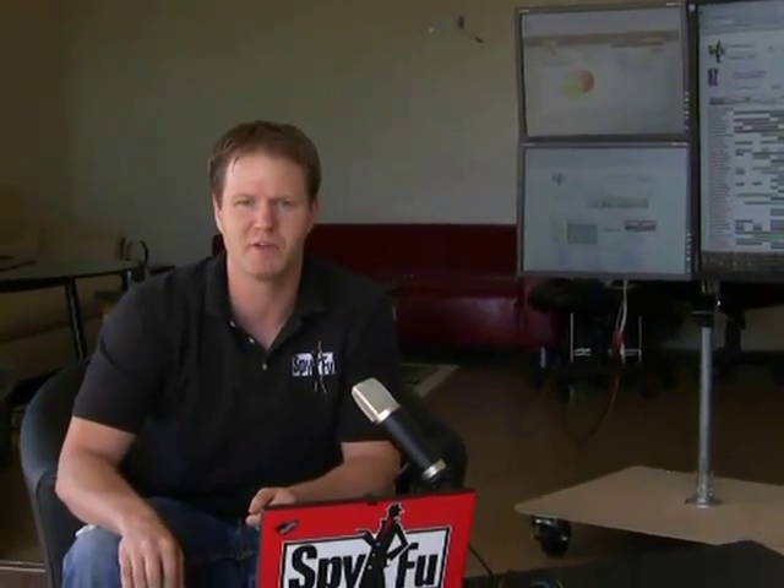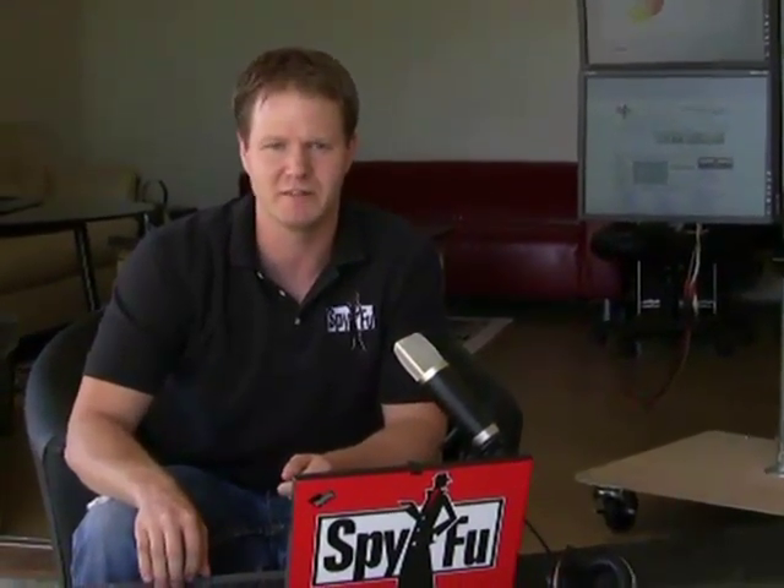Hi, I'm Mike Roberts, President and Founder of SpyFu. Today I'm going to give you a brief tour of the new subscriber advantages we've packed into this release. Everything we've built for this release follows a consistent theme — it's all about saving you time and money by putting the most valuable and relevant information front and center.